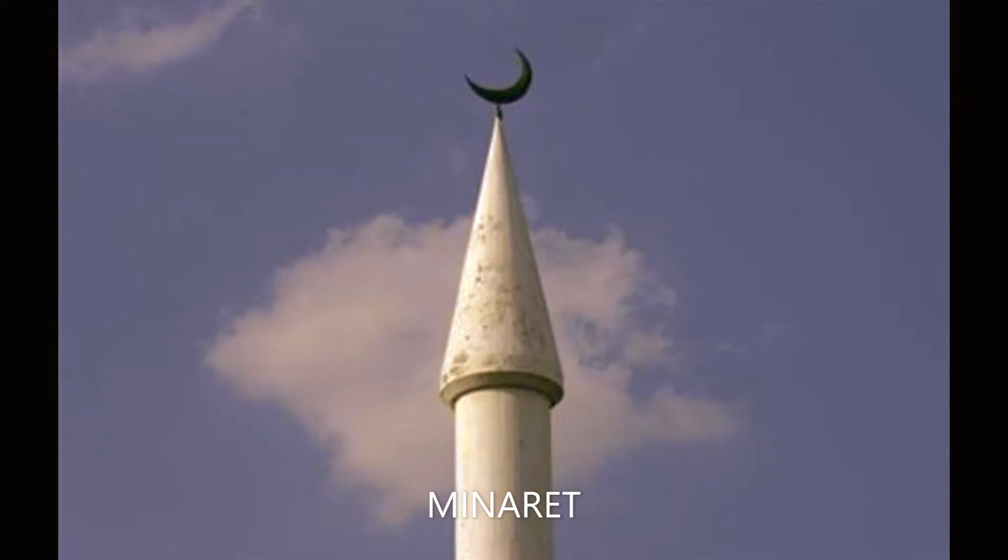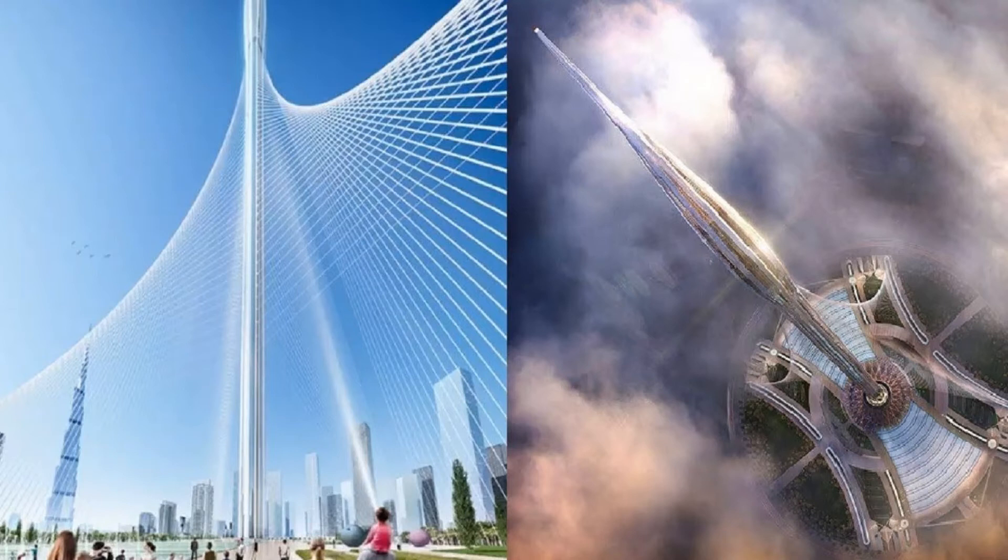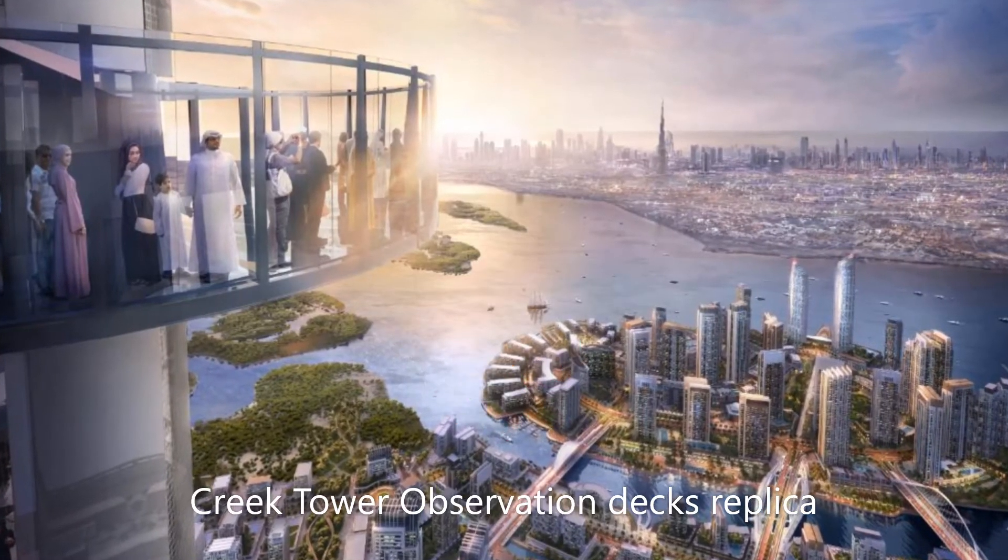The tower is mostly comprised of a slender stem, which serves as its spine. Near the tip of the tower, there is an elongated oval-shaped structure evoking the bud of a lily. The diameter of this bud is much larger than the stem, making the tower look more majestic and more like a building. There will be many usable floors inside this bud, many serving as observation decks.